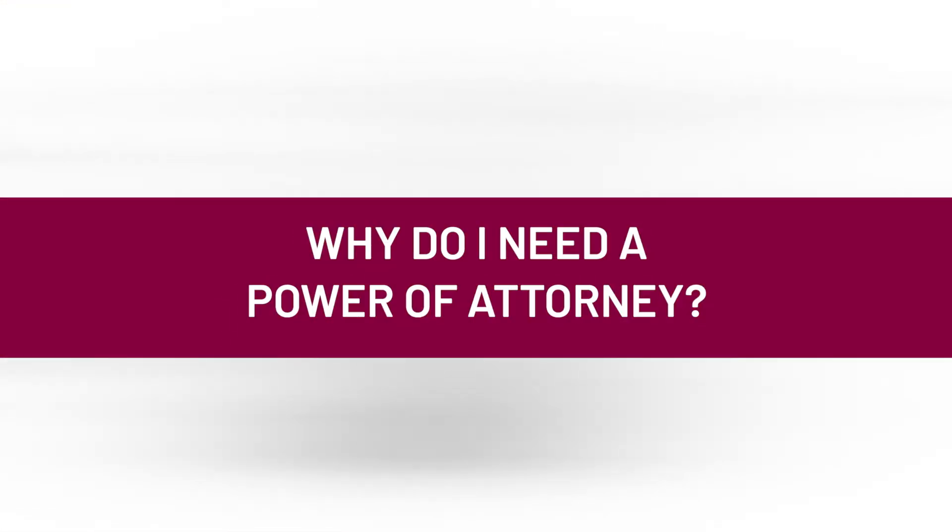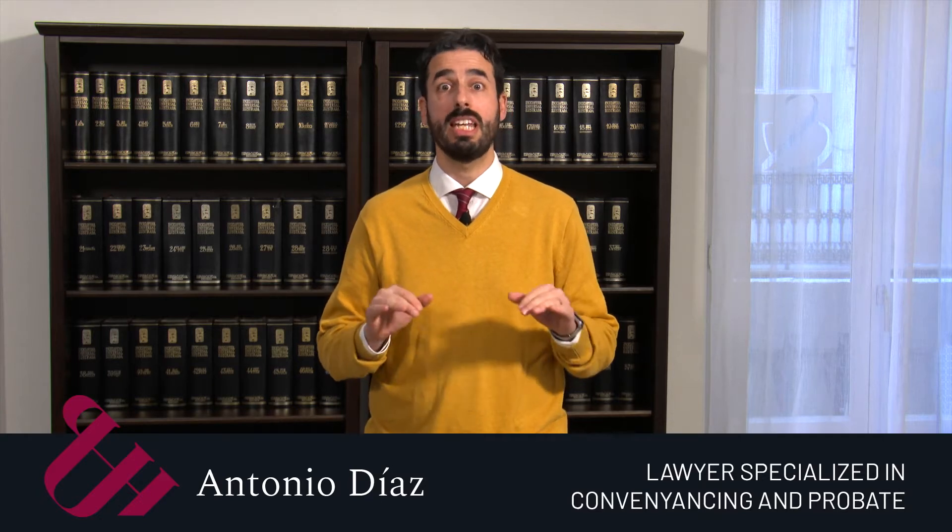Do you know what a power of attorney is and what it is used for? A power of attorney is a very useful document if you are going to buy a house abroad. Generally here in Spain, this power of attorney is done in person in front of a notary. It can be done here in Spain in front of a notary, or in your country of origin in front of a local notary public. In both cases, powers of attorney are the same.